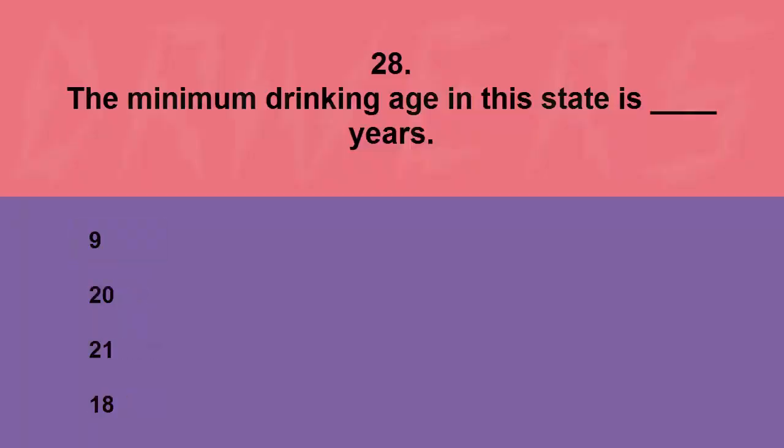The minimum drinking age in this state is blank years: 9, 20, 21, or 18. The correct answer is 21.